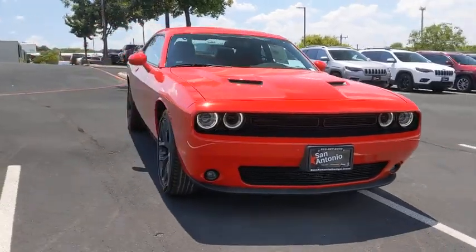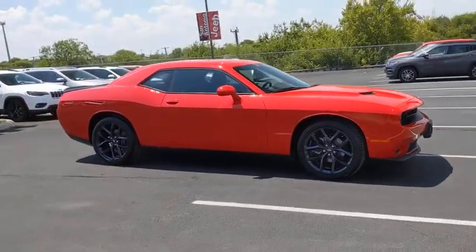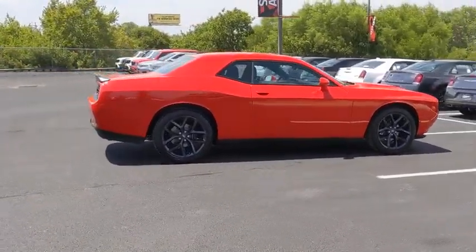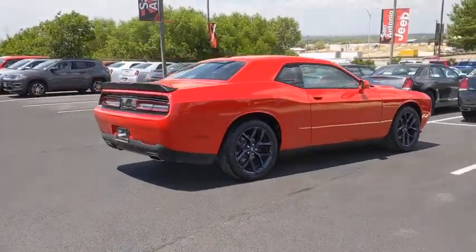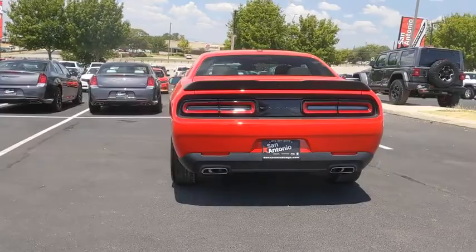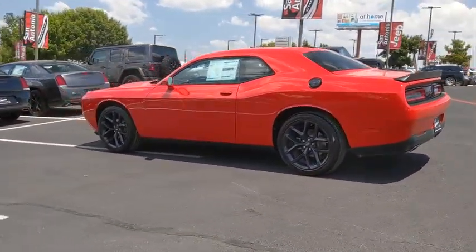Stop by and take a look at the 2020 Dodge Challenger. Rated most appealing mid-sized sport car by J.D. Power & Associates, the Dodge Challenger delivers on style and performance. It's powerful, practical, and efficient. This vehicle has less than 100 miles. Here are some of this vehicle's great options.